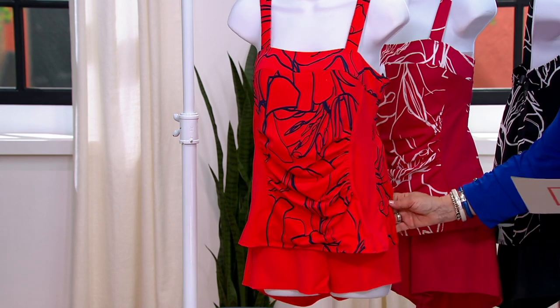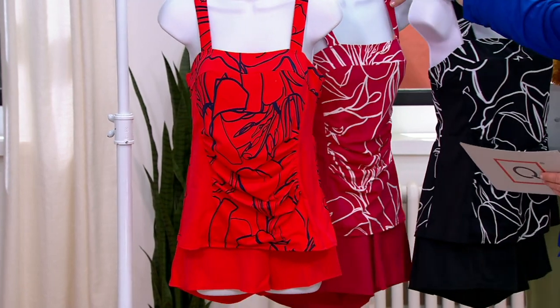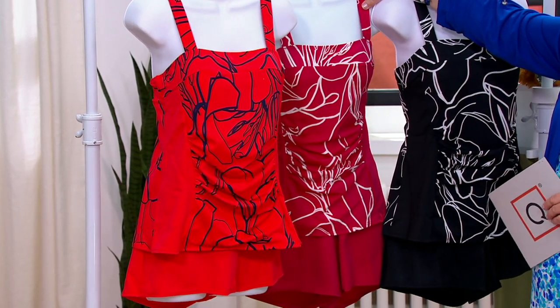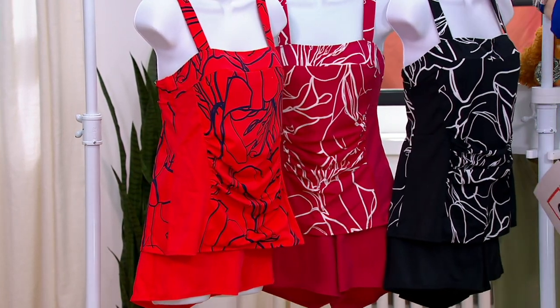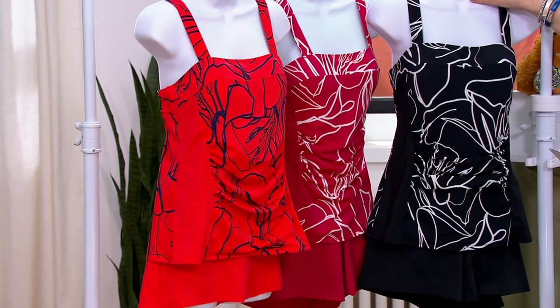So this is the tomato red with a pop of navy in that design. Then we also have it in deep magenta. And then this one is your black. The black and the deep magenta are new this season.